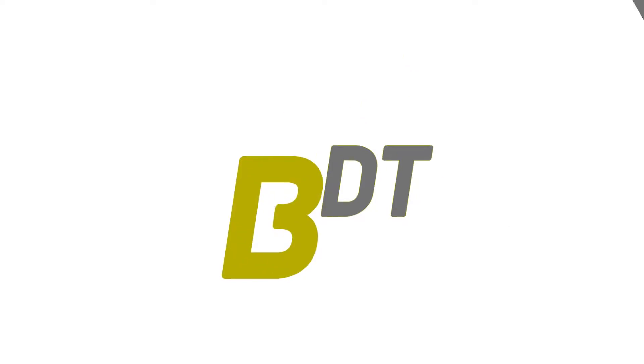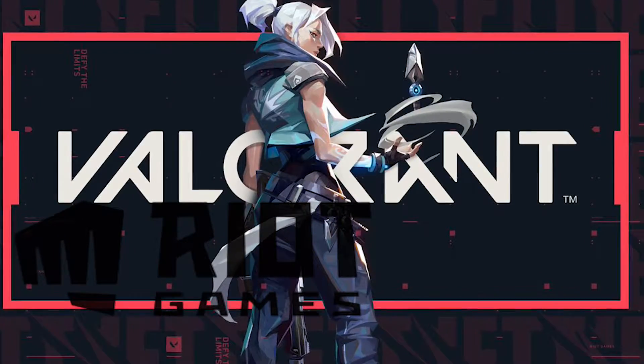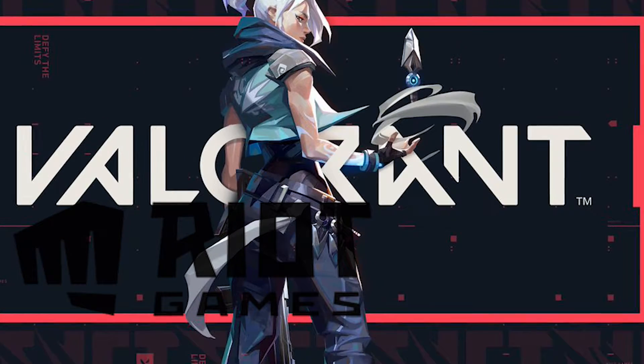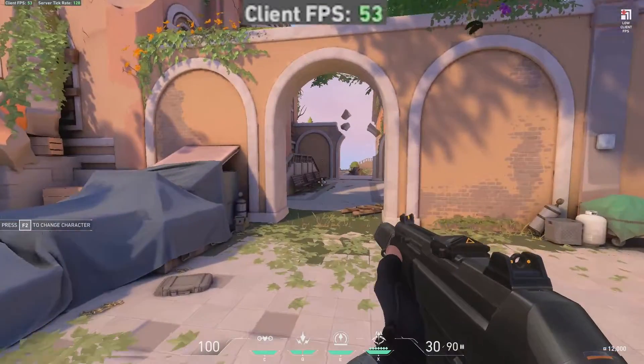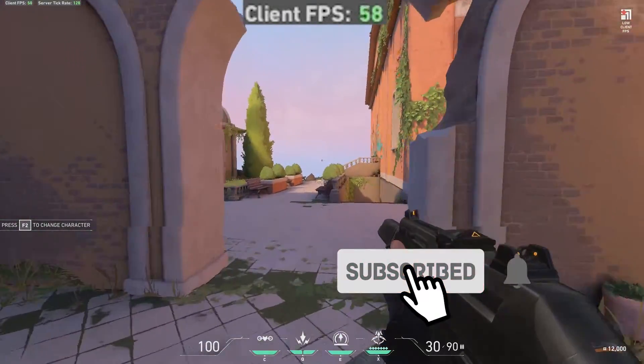Hey, what's going on guys? So Valorant — we're going to be looking today at the much anticipated five versus five class-based shooter by Riot Games. You've likely heard of them; they make one of the most popular games in the world, League of Legends. So to begin, we jumped in the game on the Dell XPS 13.